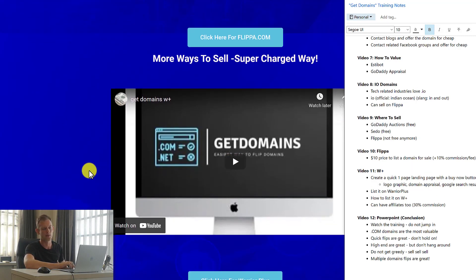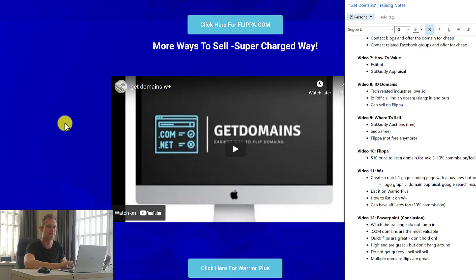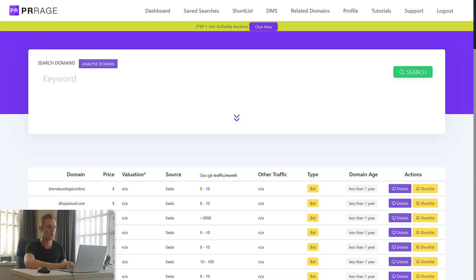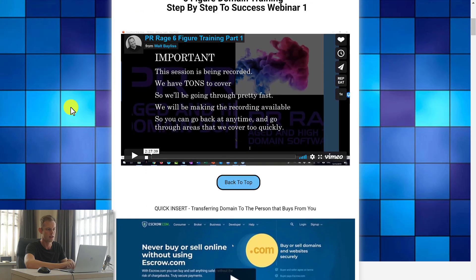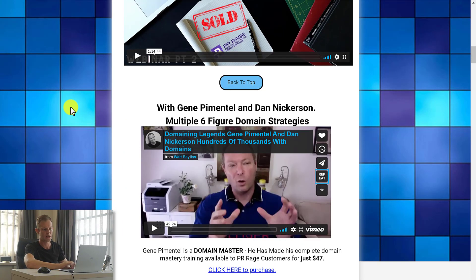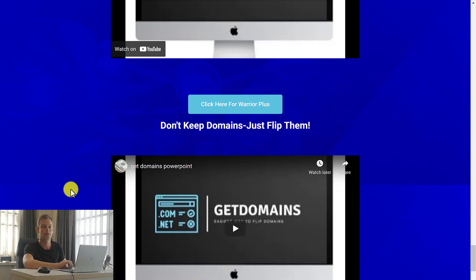Video number eleven is one of the most valuable videos for me because it opened my eyes to a new way to sell domains — all through Warrior Plus, which is a platform I've never heard anyone use for selling domains. But as you'll see in the Get Domains course, most of Bobby's sales have come from this platform. Even though I have experience with domains and went through a six-figure domainer's training course, he never mentioned the Warrior Plus platform. So just for $12, that has been worth it for me personally.